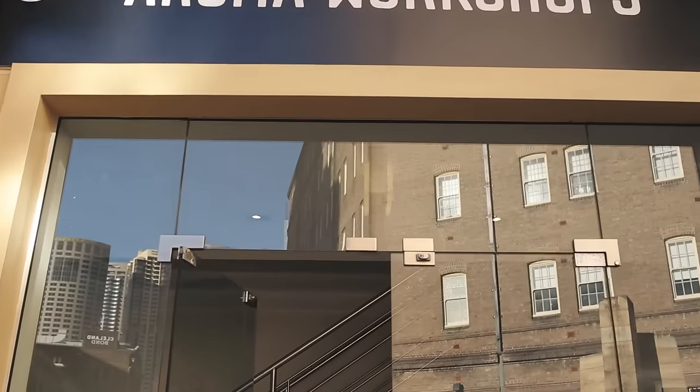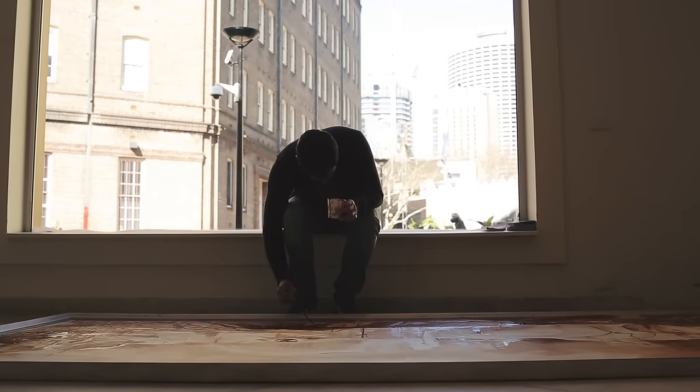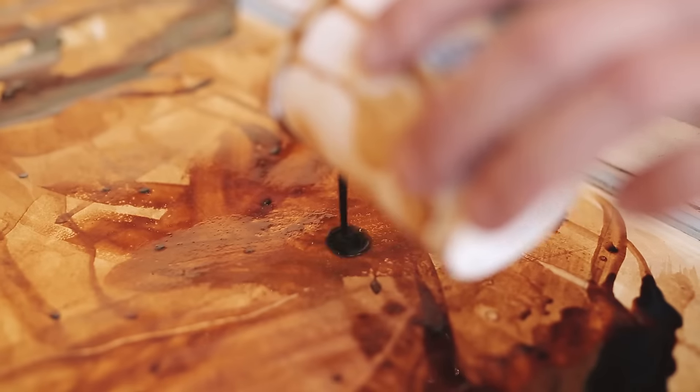At the moment we're in the studio working on the coffee artwork. I've got it on the ground laying it flat because when you put it up on the easel, much like working on a watercolour, the coffee tends to run. And what I'm trying to do is build up some darker areas in the artwork so I've got a better level of contrast.